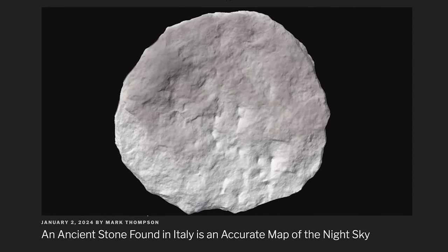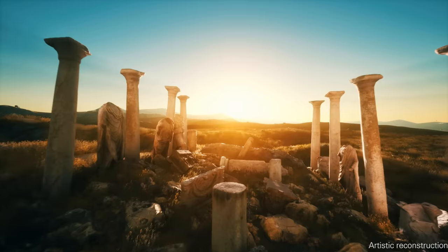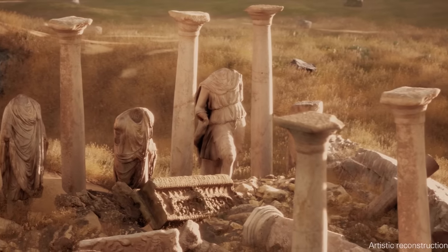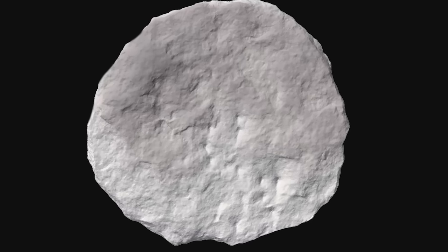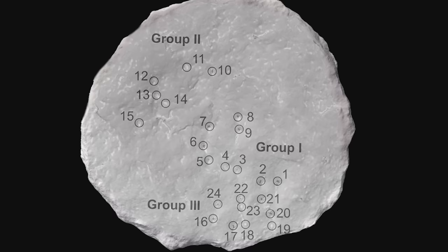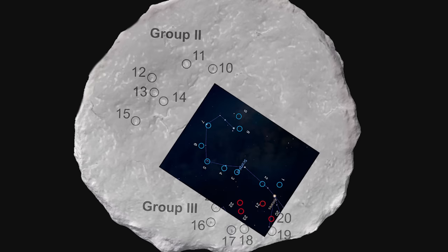An ancient stone with an accurate sky map. Archaeologists were studying an ancient fort found in Italy and unearthing various artifacts in the region. They found two stone disks that were clearly manmade, and on the disks there were 29 spots that had been chiseled in. Astronomers looked at those spots and were able to match them up to stars in the sky.